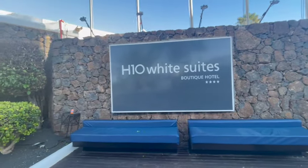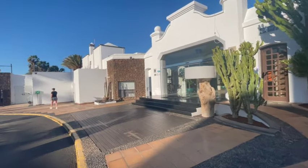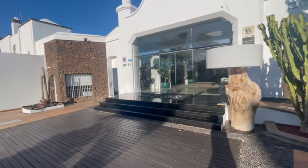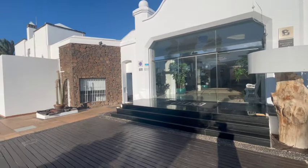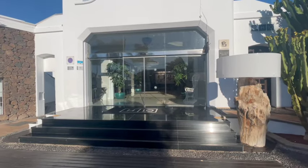Welcome everyone. This is a review of H10 White Suites Boutique Hotel in Playa Blanca. We're here for nine days this time. It's a bit breezy today. So let's take you inside.